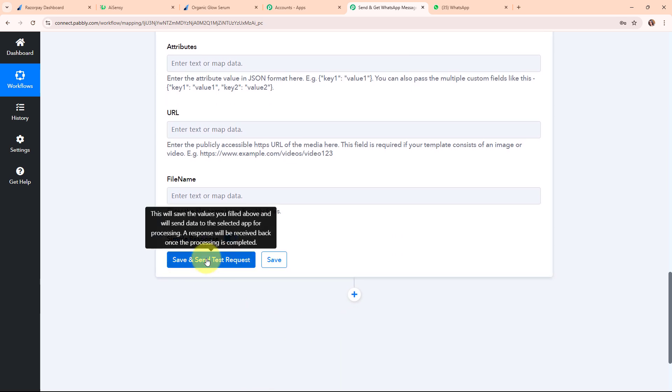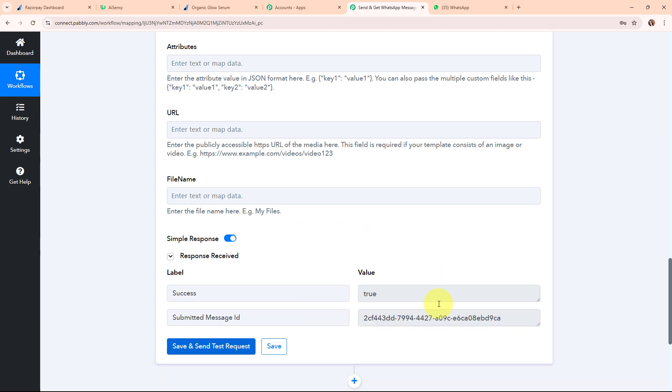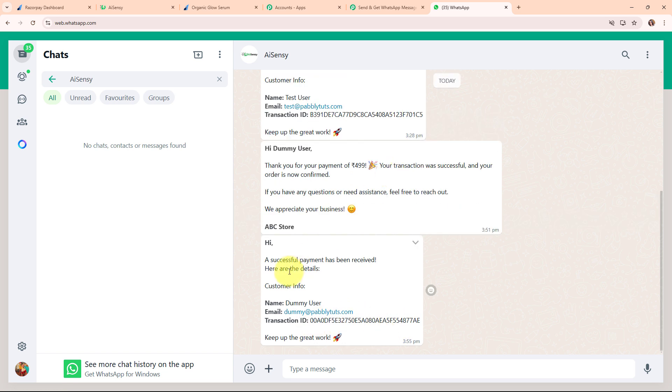The attributes, URL, and finally fields are not required, so I'm leaving them blank. After entering all required details, I'm clicking Save and Send Test Request. We received a successful response — we have successfully sent a WhatsApp message to our phone number. Checking WhatsApp, we received the message with the same template and details: name as Dummy User, email as dummy@pabblytools.com, and a different transaction ID.